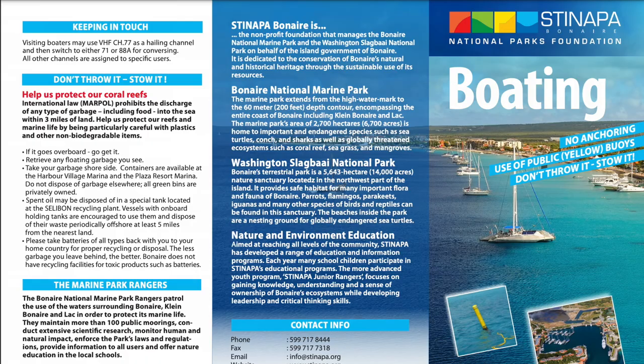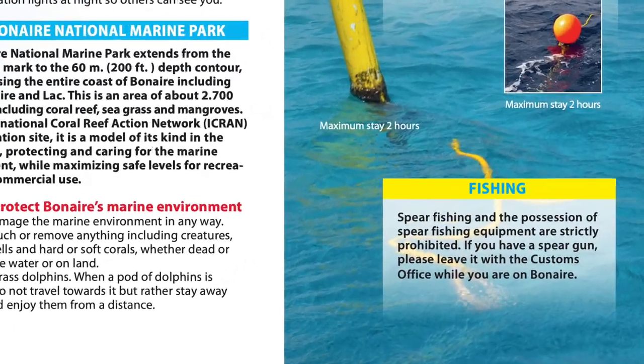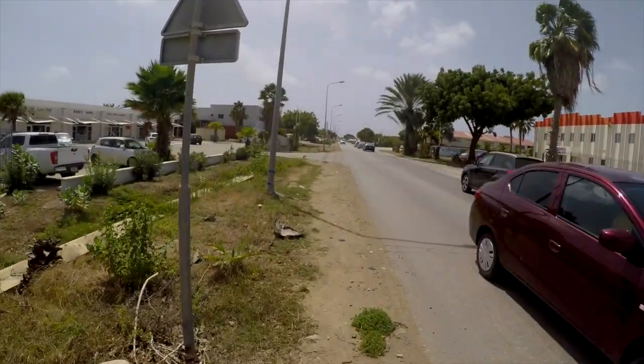A couple of things to note: if you have any spear guns or flare guns on board, they will take them off you at check-in because they're illegal in Bonaire. They'll lock them away and return them when you depart. For healthcare, San Francisco Hospital has 60 beds and is fully equipped — we even know a fellow boater who had her baby there.